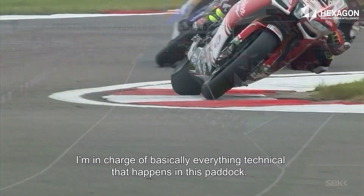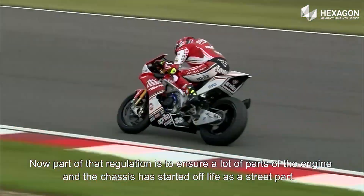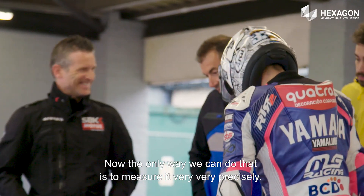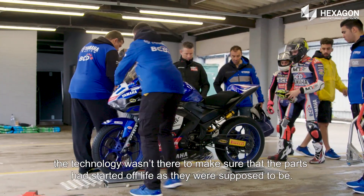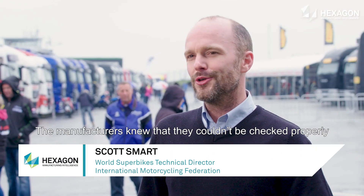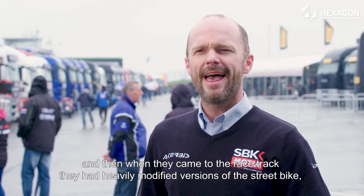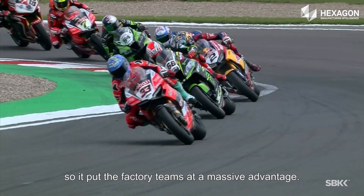I'm in charge of basically everything technical that happens in this paddock. Part of that regulation is to ensure that a lot of parts of the engine and the chassis have started off life as a street part. The only way we can do that is to measure it very precisely. A few years ago that wasn't available to us — the technology wasn't there. Manufacturers knew they couldn't be checked properly, so their homologation drawings couldn't be verified, and they brought heavily modified versions of the street bike to the racetrack. That put the factory teams at a massive advantage.